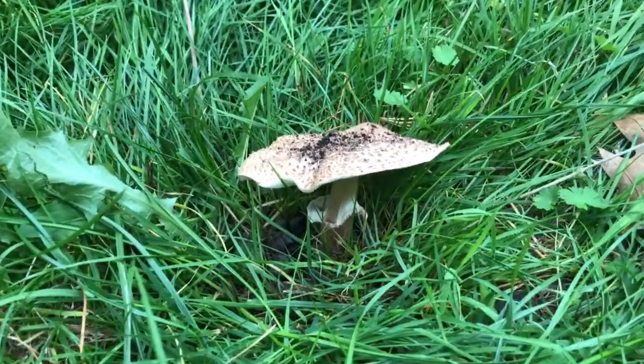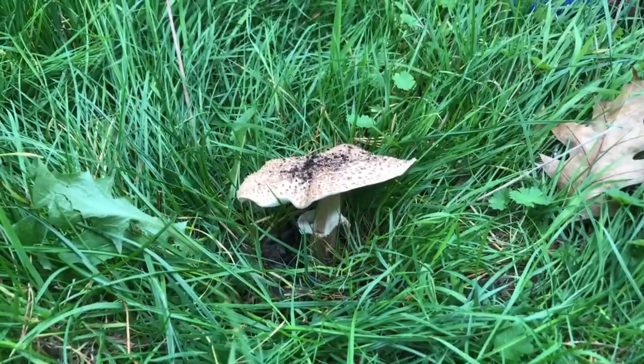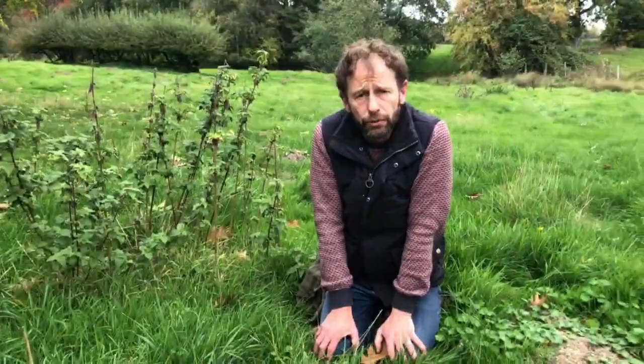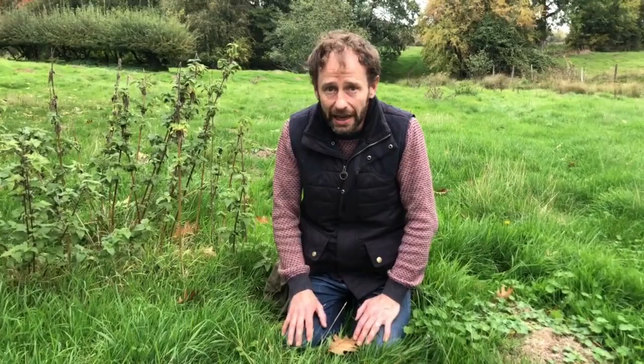From the top, you could be forgiven for thinking you might have a prince or a parasol, but it's neither of those. This is a member of the dappling group of mushrooms. The dappling group are a dangerous group — they're normally very similar to small parasols. The warning is: if you've found a parasol that's less than maybe 10 centimeters in diameter and a bit shorter, you should leave it behind — it could be one of the dapplings. This one is the freckle dappling, Echinoderma aspera.